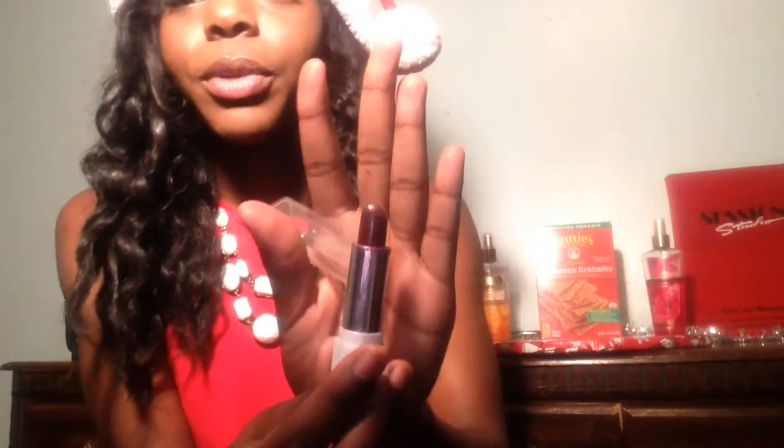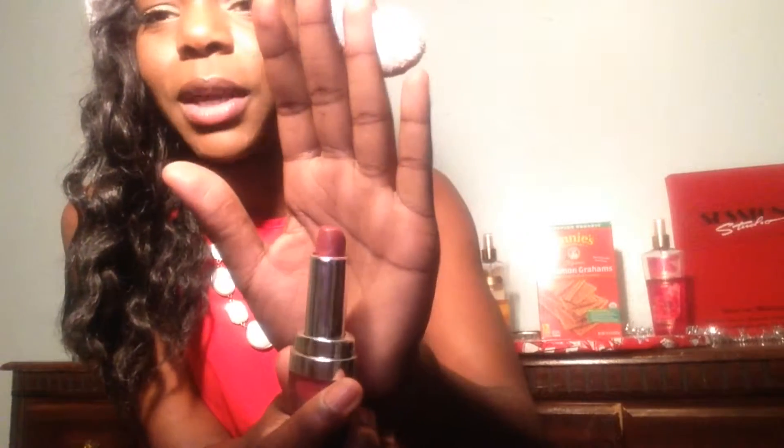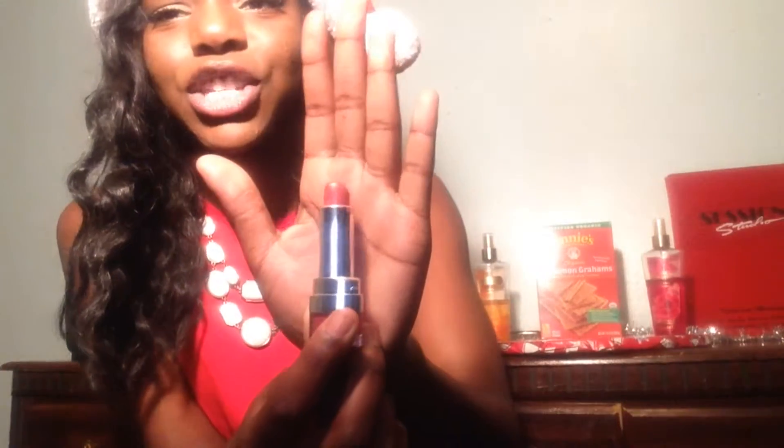The next color is from the brand Ruby Kisses in the shade Wine — such a pretty color. The final lip color I have I'm not sure of the brand, but it's in the color Mulberry. This is kind of my own version of the Kylie Jenner lip color. It's coming up a lot pinker on camera — I promise it's not this pink — but it's very nice and I love it.